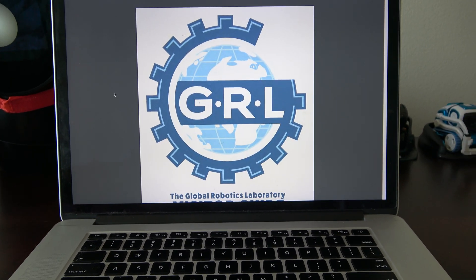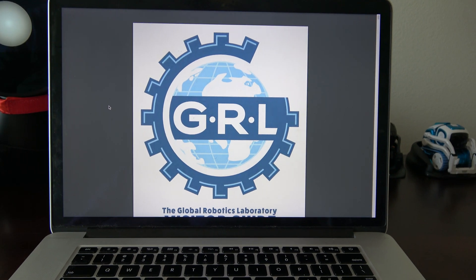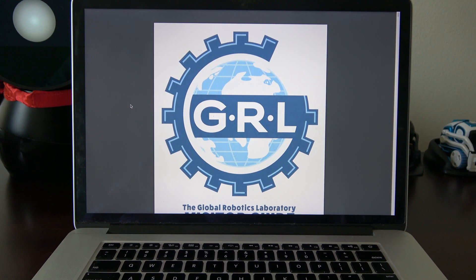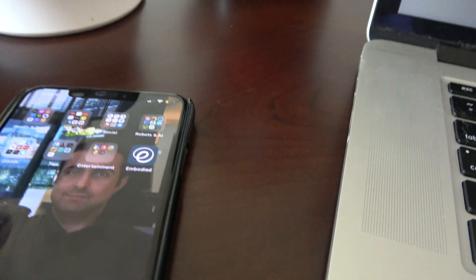I'm going to cover some things for Moxie so that when I do get Moxie, I don't have to go over them since I'll have already covered that information, other than probably the app, since the app doesn't have much right now.